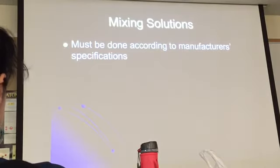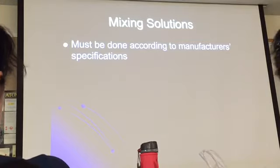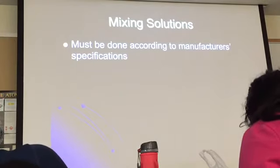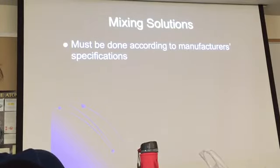Everything must be done according to the manufacturer's specifications. Every manufacturer — depending on what type of film you use, Kodak, Agfa, Fuji — has very specific ways of processing their films. They will tell you how they want their films developed and for how long, because the film will present specific characteristics. It's important to follow the instructions.